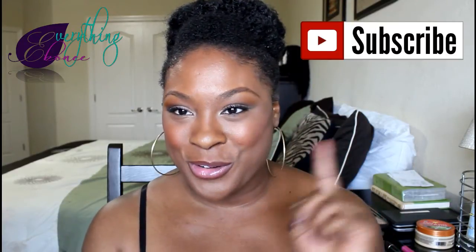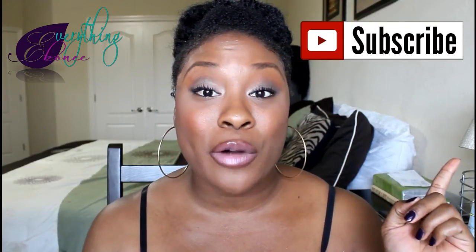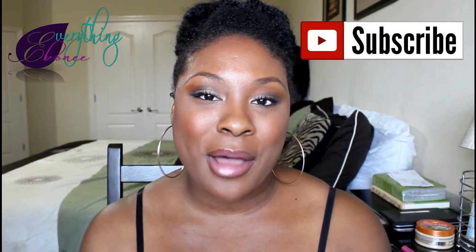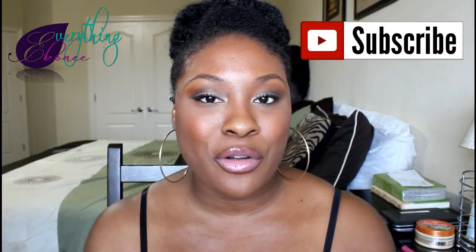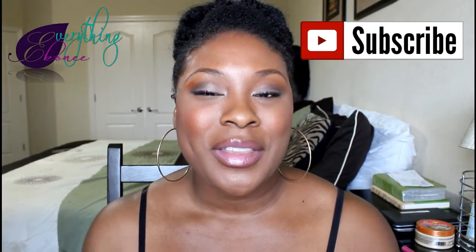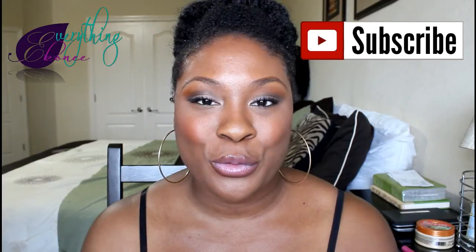Alright guys, that's it for this face of the day video. Please subscribe to my channel if you're not already subscribed for more videos. Also follow me on Instagram and Facebook — I'm Everything Ebony on both platforms. Thanks for watching, I'll talk to you guys again soon, bye bye!